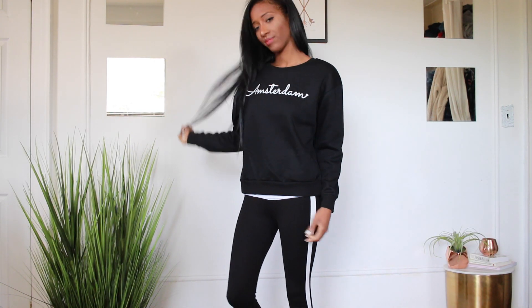Oh wait — the actual last thing from Primark is this sweater I'm wearing right now. It just says 'Amsterdam' across the chest. I loved how cute and cozy it looked — so simple, just a basic sweater with 'Amsterdam' written across the chest. This is only 6 euro. I was like, oh my god, I love this!